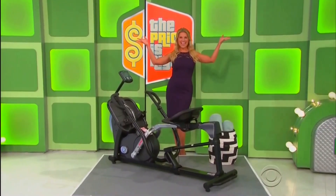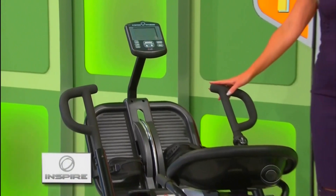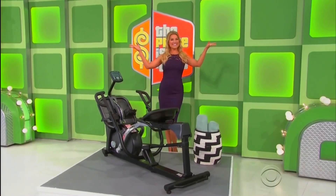The prize is a new rowing machine! This rowing machine has a 26-pound flywheel and bi-directional resistance for exercising all of your muscles at once! From Inspire Fitness!